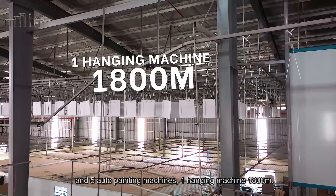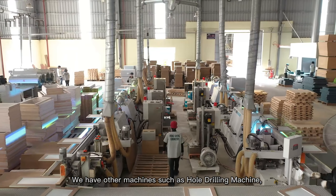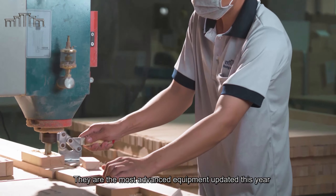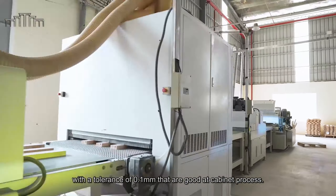The facility has five auto-painting machines, one hanging machine, and 1,800 meters of line. We also have machines such as hole drilling machines, group cutting machinery, and more. These are the most advanced equipment, updated this year, with a tolerance of 0.1 mm, making them excellent for cabinet processing.